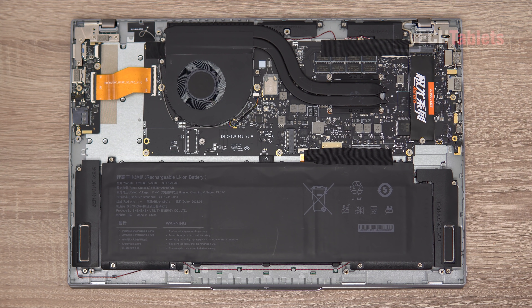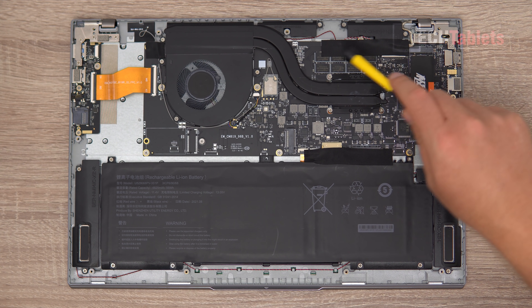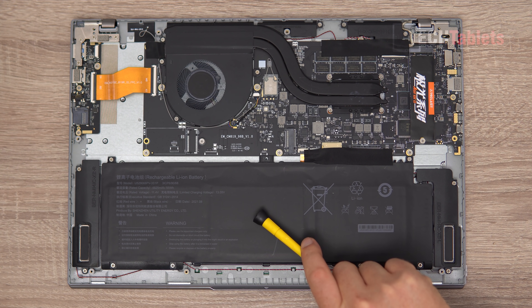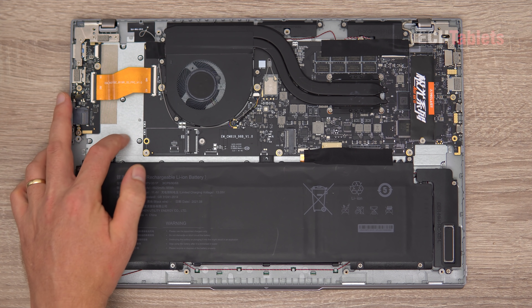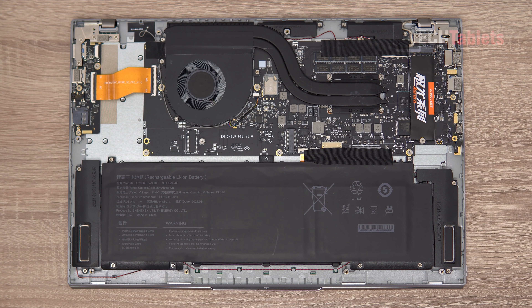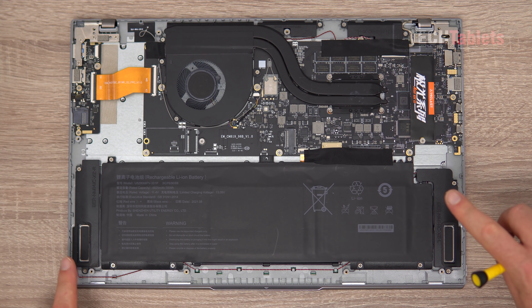The internals are a little difficult to access - you need to unclip and use a pry tool around the edges. The RAM is soldered DDR4 at 2400MHz, which is a downside. The wireless card is not upgradable. The Teclast-branded SATA 3 SSD can be joined by a second 22x80mm drive. The 55 watt-hour battery leaves a lot of free space. There's a metal backing behind the keyboard and a reinforced metal hinge.